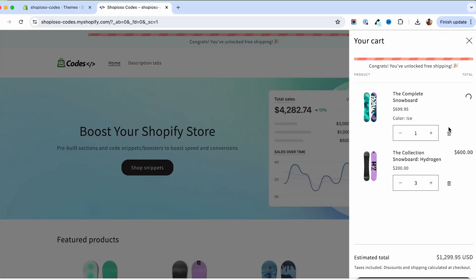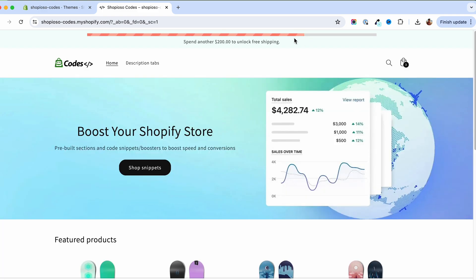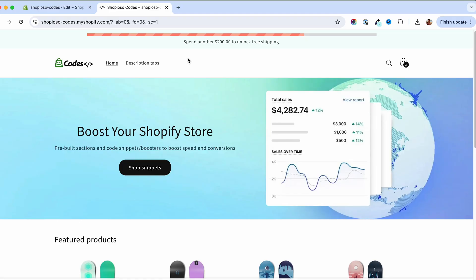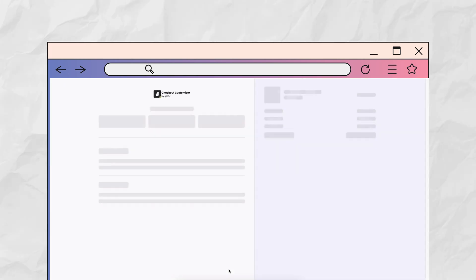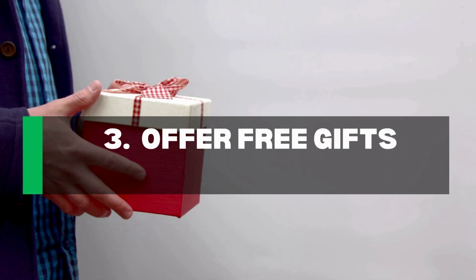I created a snippet code that does this automatically. Instead of installing an app that might hurt your store speed, you can just copy and paste this code inside your store — the link is in the description. This will display the free shipping bar on your side cart or announcement bar. And if you want to display a free shipping bar on your checkout page, you can use the Kickify checkout extension.